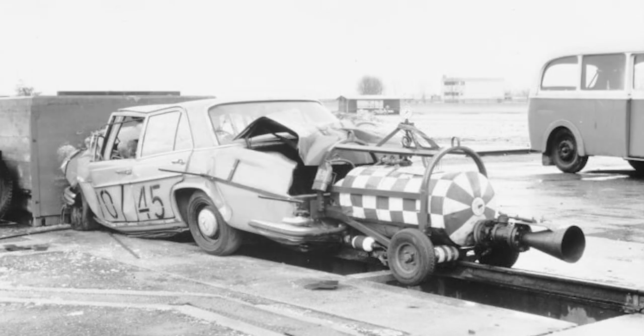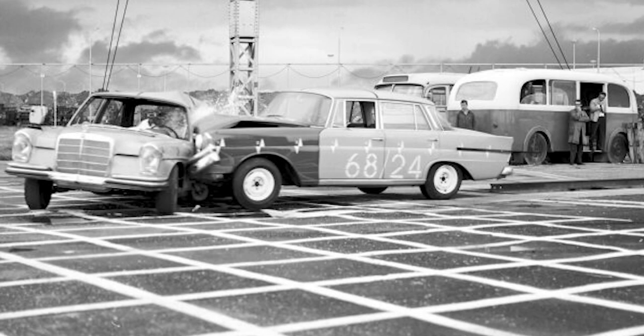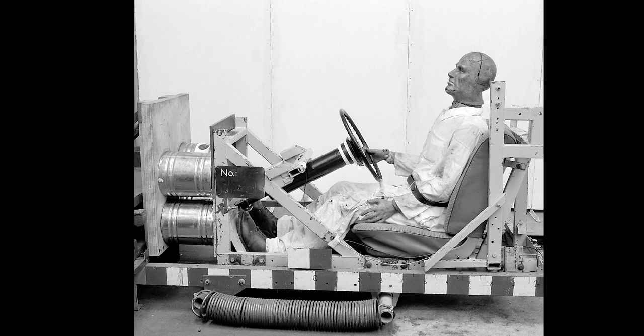The use of simulation dummies ensured very conclusive results, since the dummies were equipped with capsules for recording acceleration. The first ever dummy used was named Oscar and remained the only test dummy used for early crash testing in Sindelfingen. Front seat passengers were simulated more often using sandbags or shop-window mannequins. Even when other more advanced test dummies were acquired later, Oscar continued to provide invaluable service. This first ever test dummy went on to serve the Stuttgart brand's Safety Research Department for three decades.